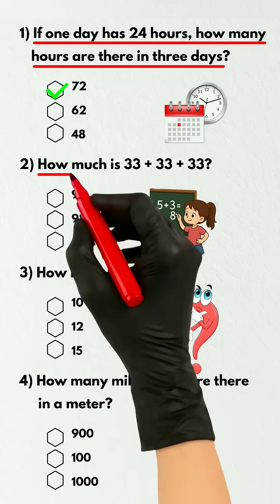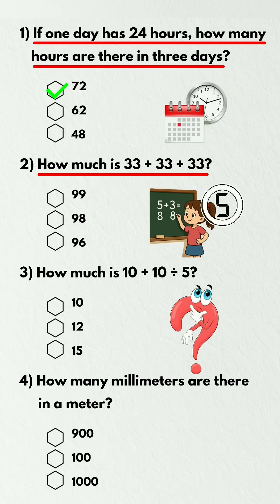Question 2. How much is 33 plus 33 plus 33? 99.